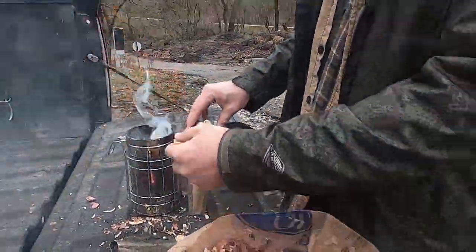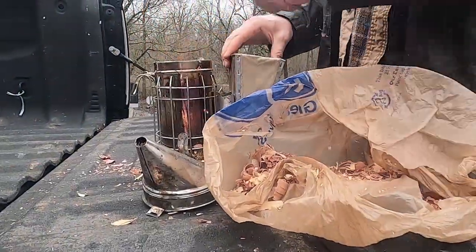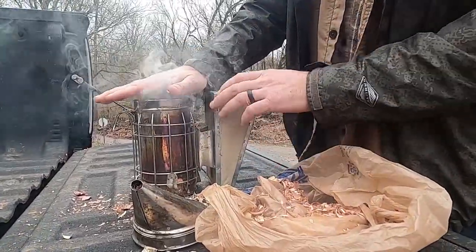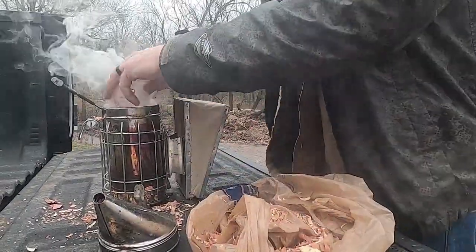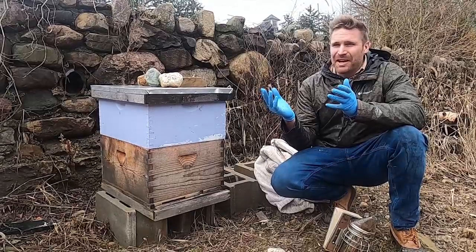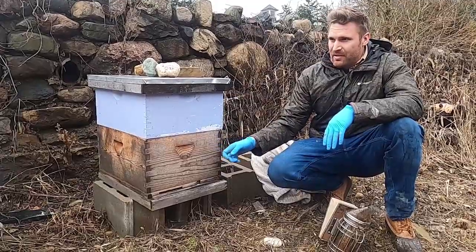Get a real nice smell. Some people will put cool grass on top so the smoke that comes out is cool to the bees. We're gonna be pretty quick. This is the medicis — I'd like to learn more about it, but I witnessed it in this hive last year.